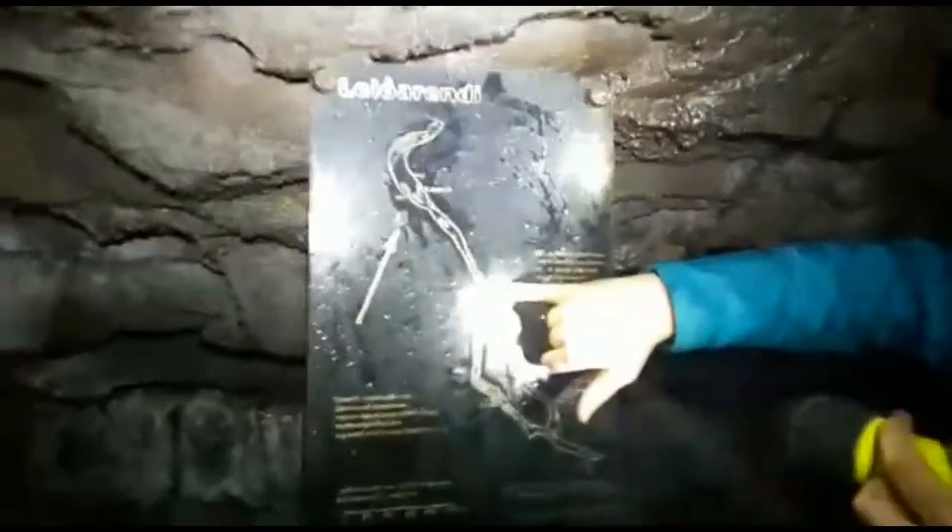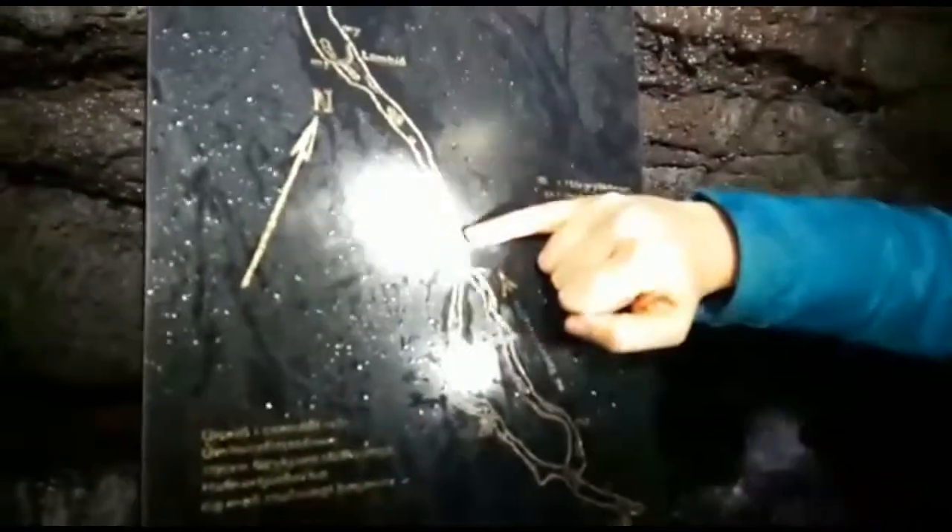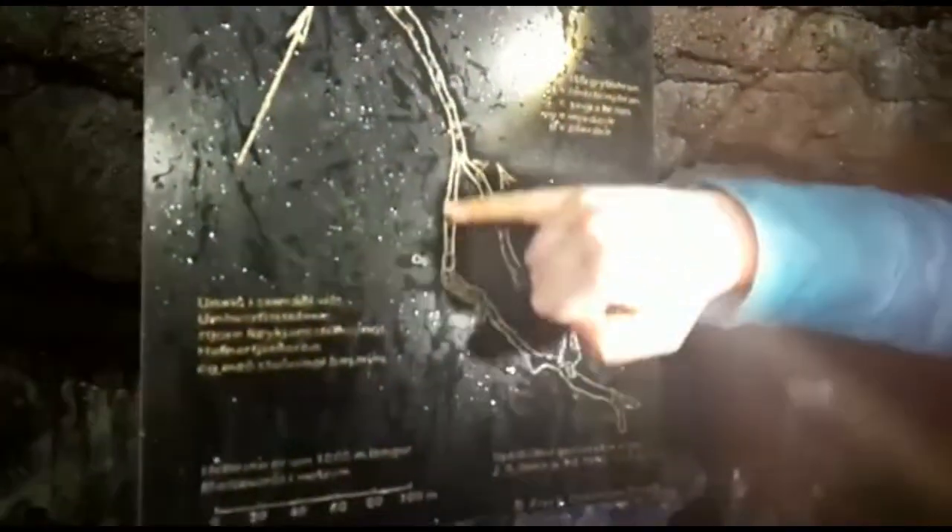We entered right here, so this section of the cave is where we're coming through. We're about to head down this bit, and we'll be coming back the same way we came. If we're feeling adventurous, we may continue on into this loop — we'll see how we're doing once we get back.